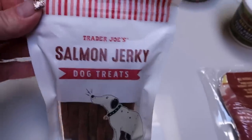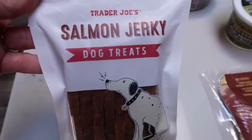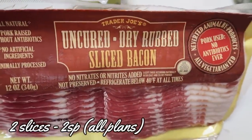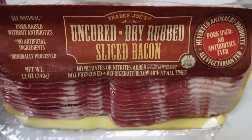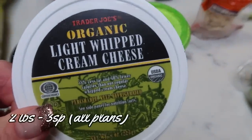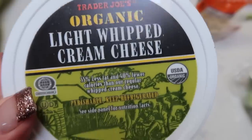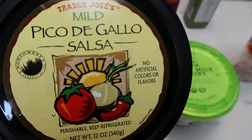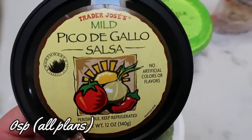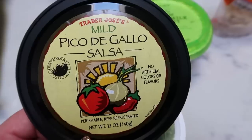For my dogs I grabbed some Trader Joe's salmon jerky — no chicken or grain, so it's perfect for them and they love anything fish. It stinks but my dogs love it. I grabbed some uncured dry-rubbed sliced bacon — a good deal at Trader Joe's with really good ingredients: no sugar, minimally processed, no nitrates or nitrites. Also some organic light whipped cream cheese — I'm going to put this on my Ezekiel raisin bread, what a fabulous part of breakfast. And some pico de gallo for my Siete chips. I wanted organic because tomatoes are on the dirty dozen, but Trader Joe's didn't have them — I found organic pico at Fred Meyer, so I know for future to grab it there.